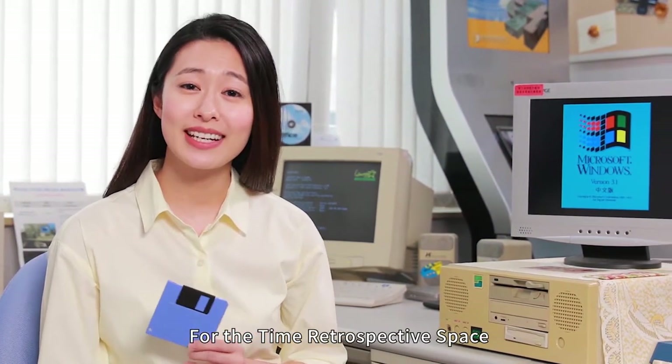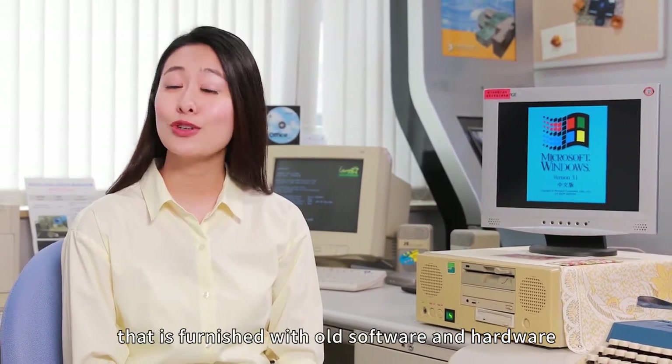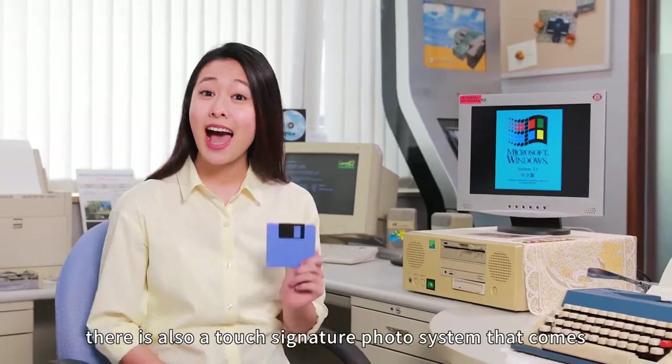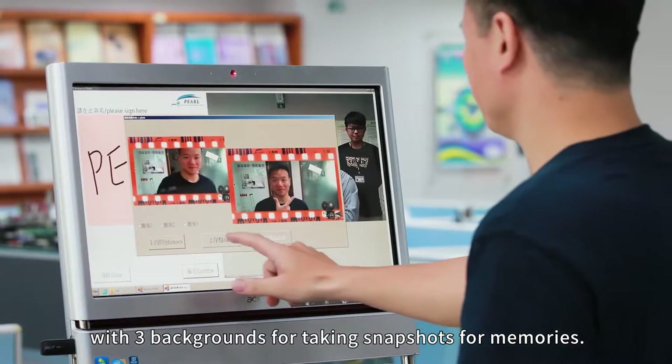For the time retrospective space, we built a vintage office of the 80s and 90s that is furnished with old software and hardware equipment to establish a retro office environment. There is also a touch signature photo system that comes with three backgrounds for taking snapshots for memories.